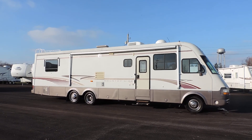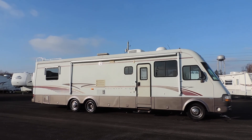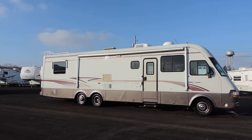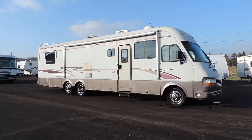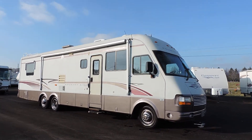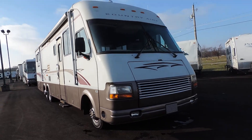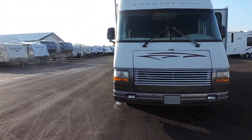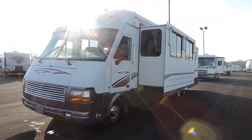Welcome to Zoomers RV. Today we have for sale a 1997 Newmar Country Air. This is a 3760 model on a Ford chassis. It has the Banks power system on it, in-motion satellite, aluminum wrapped awning, and the tag axle.